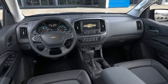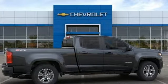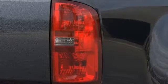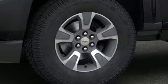Streaming audio, Wi-Fi hotspot, heated steering wheel, rear parking sensors, remote engine start, front heated bucket seats, V6 engine, trailer brake controller, electronic shift on the fly, and power heated mirrors.